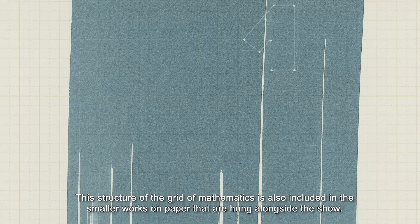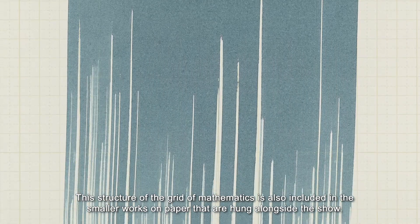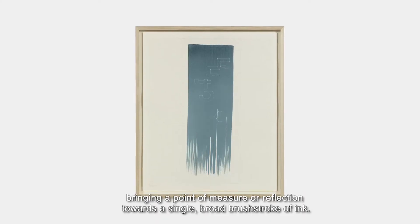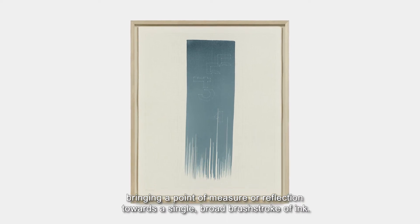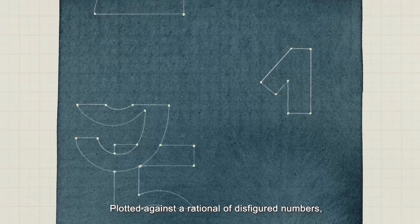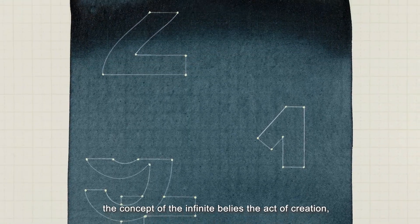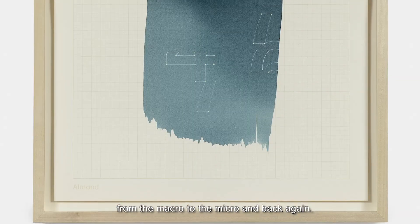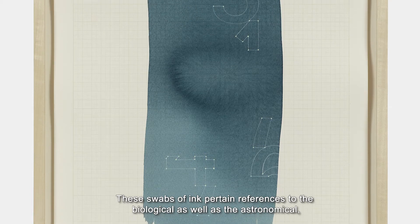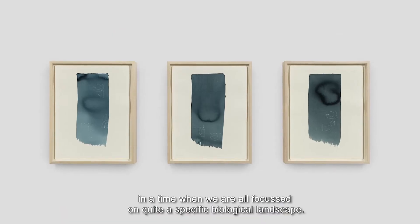This structure of the grid of mathematics is also included in the smaller works on paper hung alongside the show. In the silkscreen Bameon design, a grid underscores these drawings, bringing a point of measure or reflection towards a single broad brushstroke of ink. Plotted against the rationale of disfigured numbers, the concept of the infinite belies the act of creation from the macro to the micro and back again. These swabs of ink pertain references to the biological as well as the astronomical, in a time when we are all focused on quite a specific biological landscape.